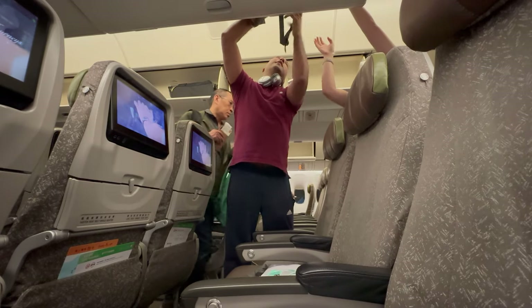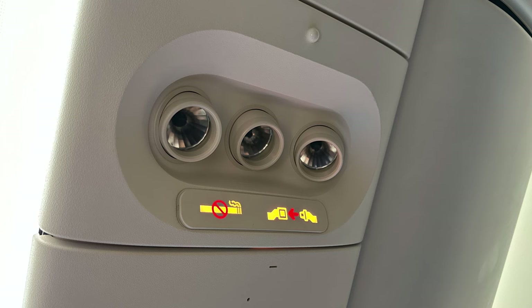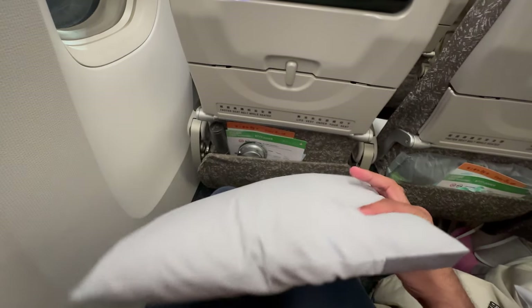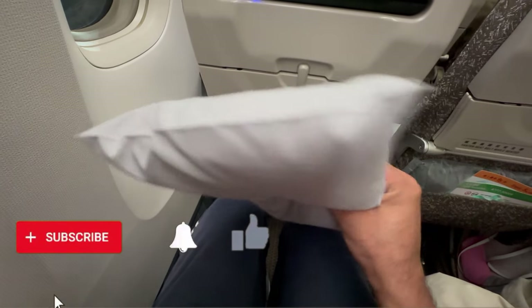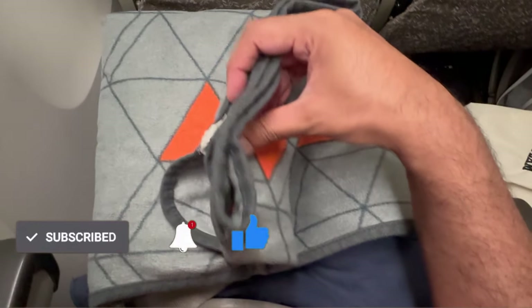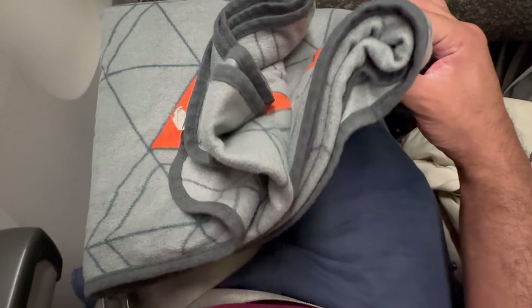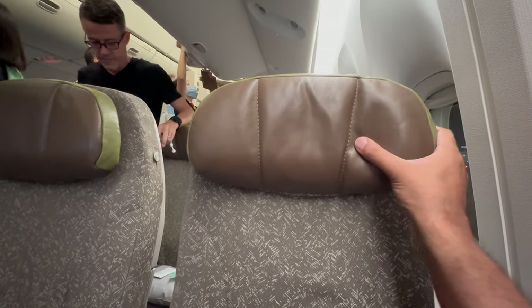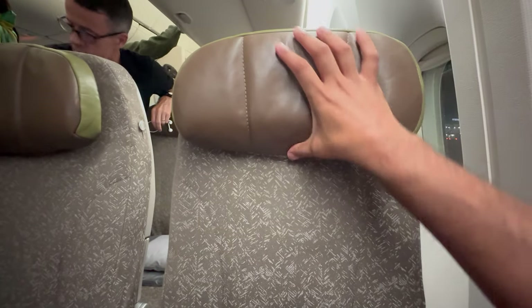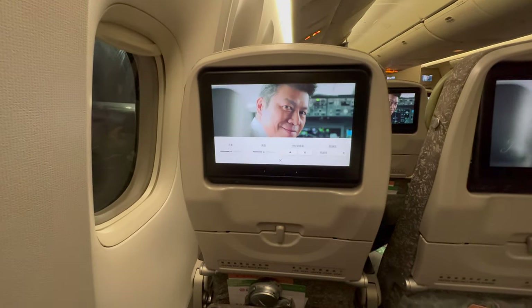We'll now dive straight into a quick seat tour. Underneath your seat is a power plug shared between two seats, and above is a reading light and individual air vent. Waiting at your seat will be a pillow and blanket, a wet wipe and headphones. I found the pillow not to be too hard or too soft — a nice medium balance. The blanket is also soft and comfortable and keeps you quite warm, especially when travelling during the winter months. The seat has an adjustable headrest and is made from material rather than leather, which I think makes for a more comfortable long-haul flight.